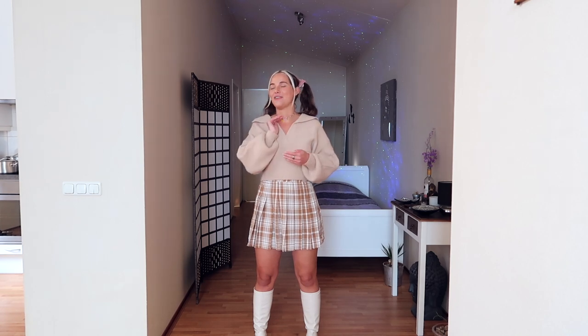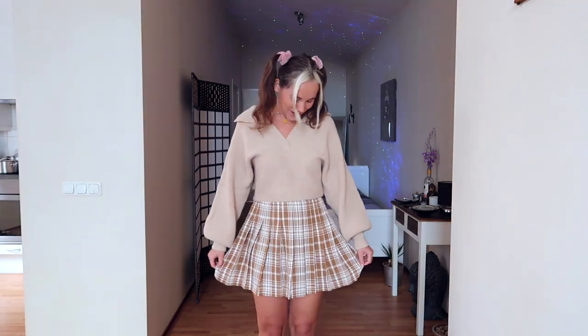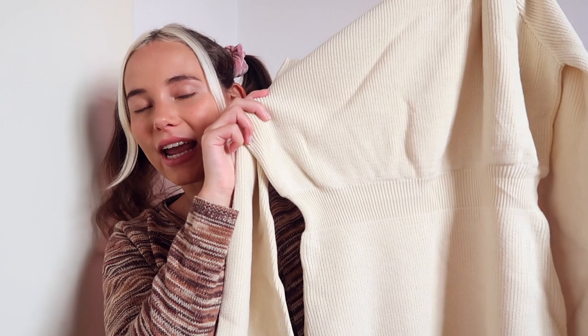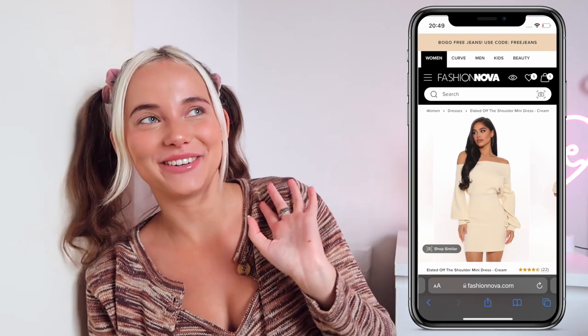I didn't expect it but I think this is going to be a haul where I love every single item. I really love this different preppy side of myself. Next up, staying within that cozy theme, this sweater dress with a cinched-in waist gives it a really nice look. It looked really nice on the Fashion Nova model — I don't know if it's gonna look as nice on me, but we'll find out. Let's try it on!